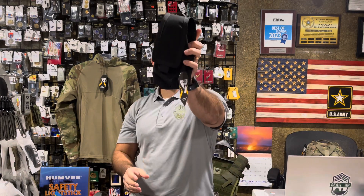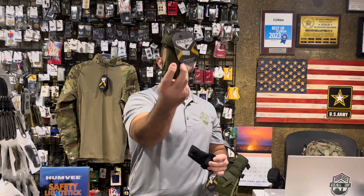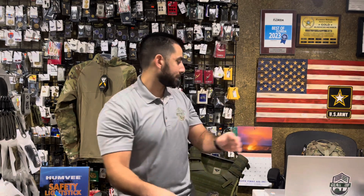Our Gen 2 radio pouch is back in stock in black. And then we've got flashlight pouches available, both in olive drab as well as black.